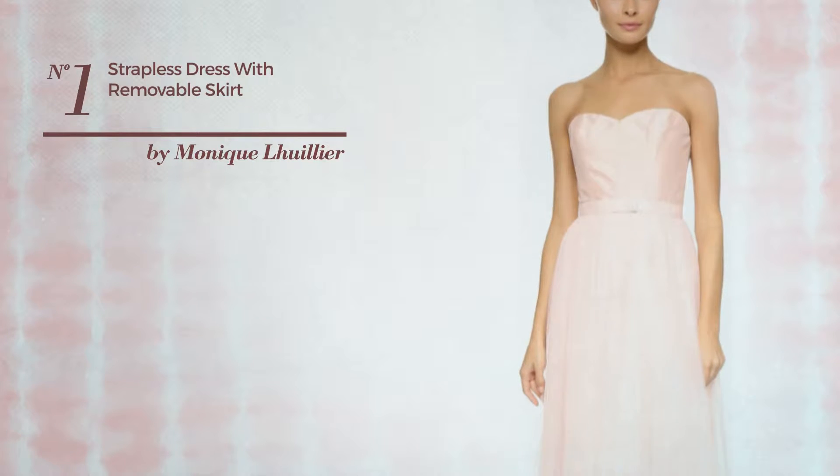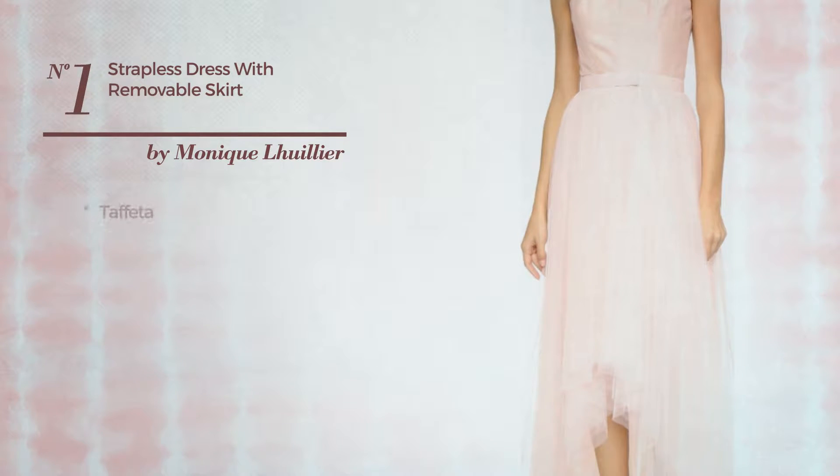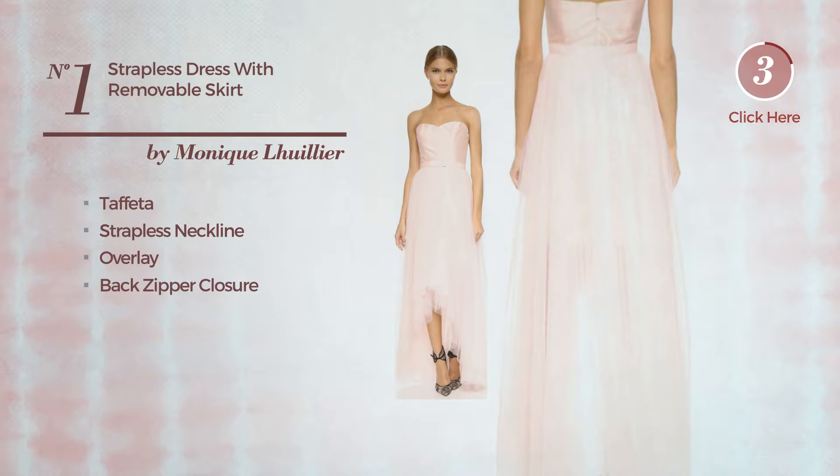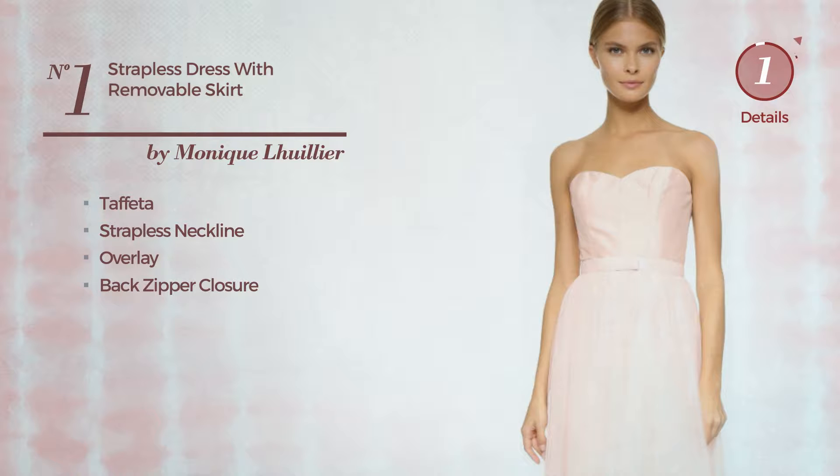Number 1. A Bridesmaid Maxi Length Sheath Dress. Produced with lightweight taffeta, this dress includes strapless neckline, overlay and back zipper closure. Available just in this color.